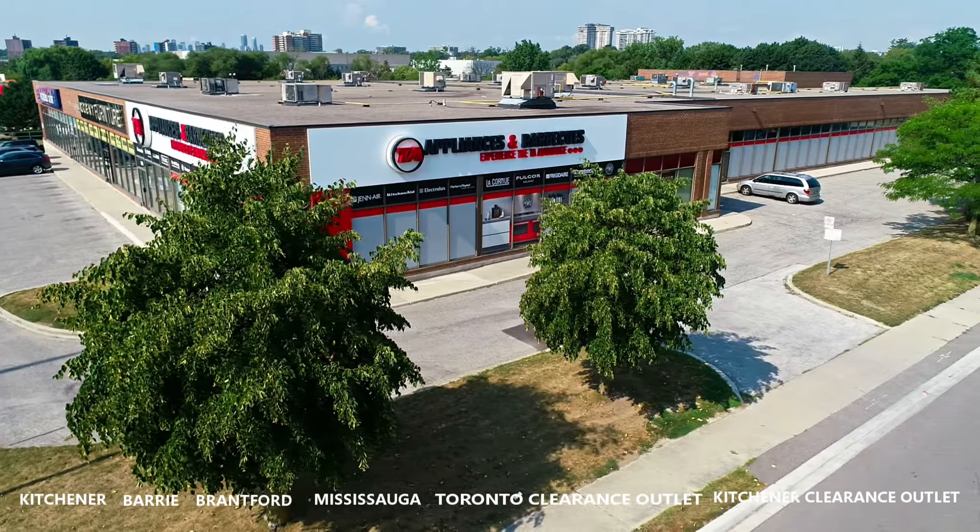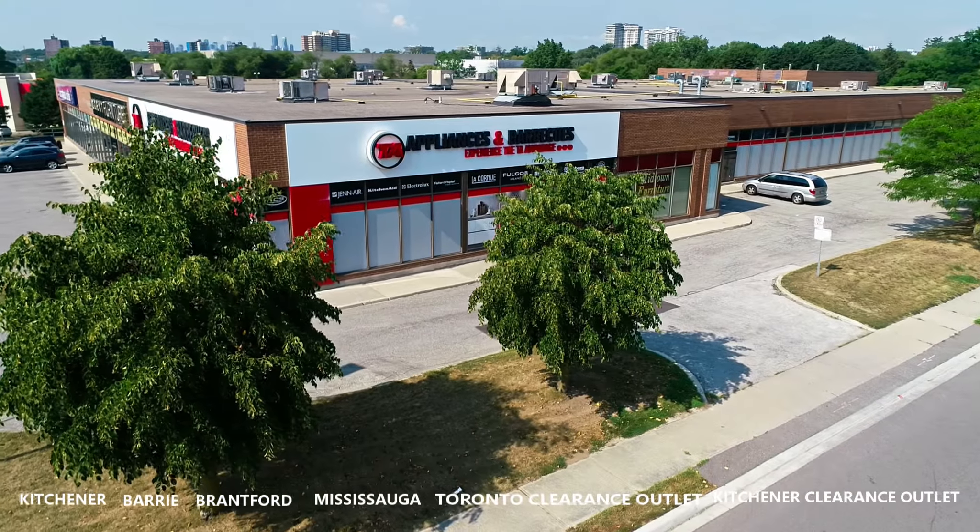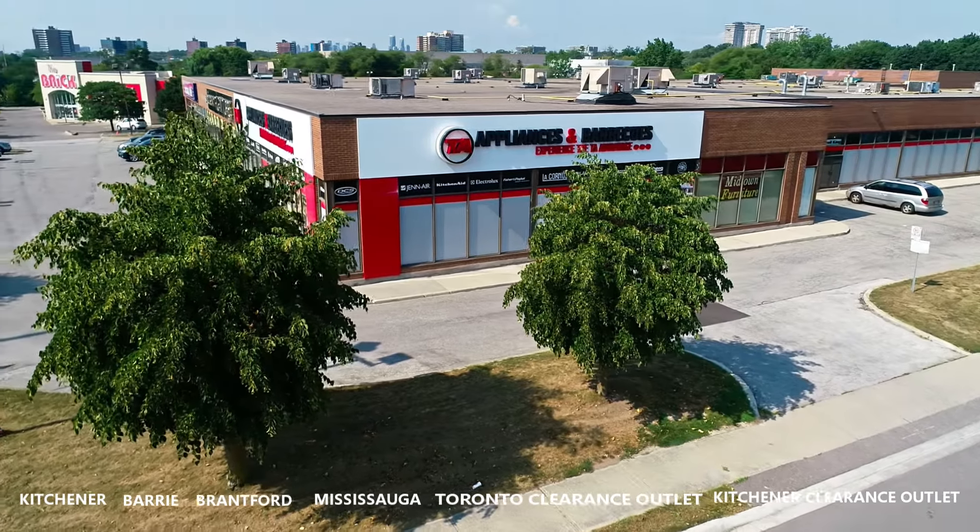Thanks for watching. Shop one of our six TA Appliances and Barbecue locations to help you find exactly what you need.